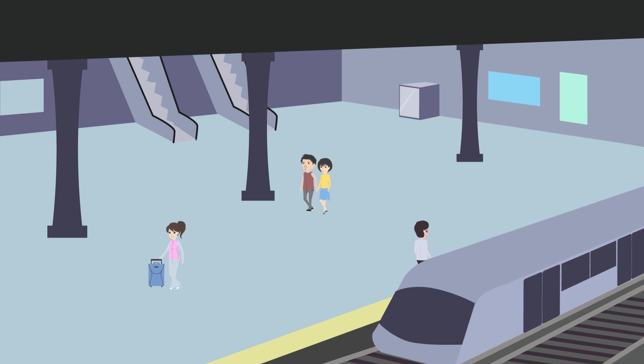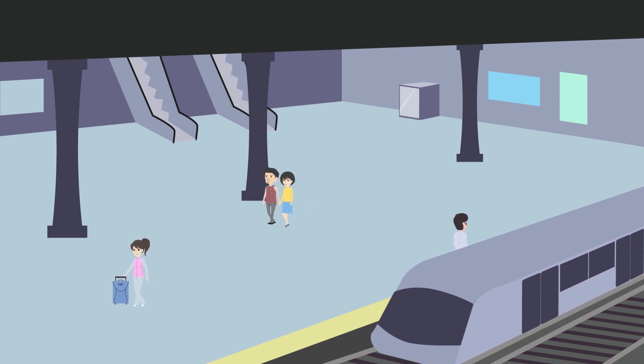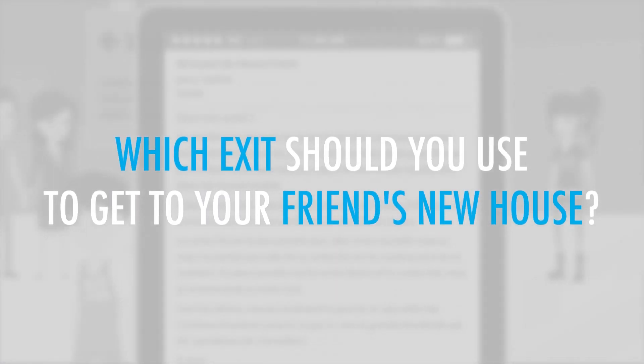You just got off the train at the closest station to your friend's new house, where he's invited you to a party. Which exit should you use to get to your friend's new house?